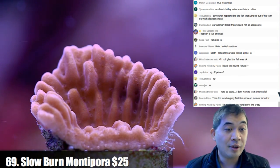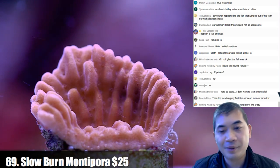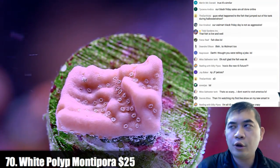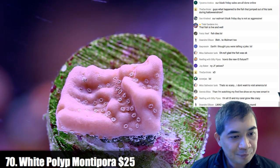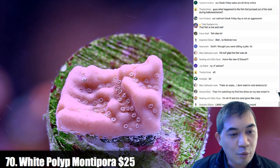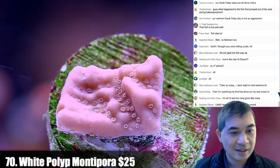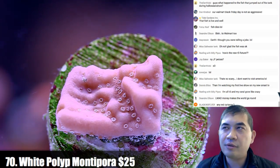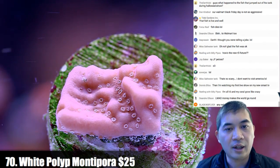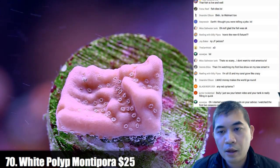Long story short, I really do like these new T5 fixtures — none have broken yet. Number 70 — we're into the SPS. Number 71 — this is a green Montepora digitata. These Monteporas are relatively new additions and they're still in the process of coloring up.